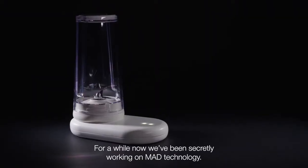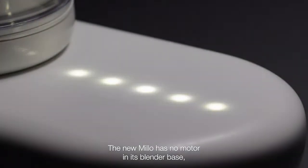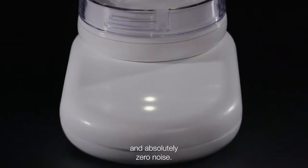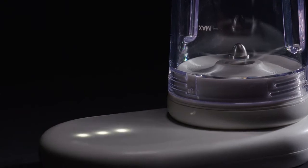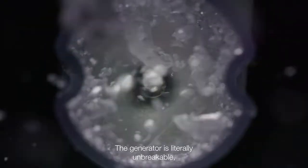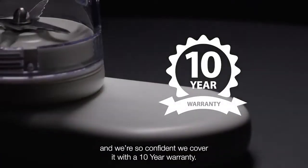For a while now, we have been secretly working on MAD technology. The new Milo has no motor in its blender base. So there are no spinning parts, no vibration and absolutely zero noise. The blades are turned by a powerful magnetic field generator. The generator is literally unbreakable and we are so confident, we cover it with a 10-year warranty.